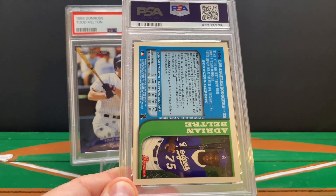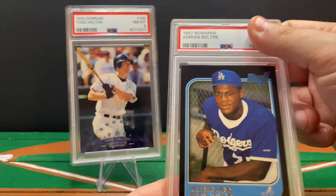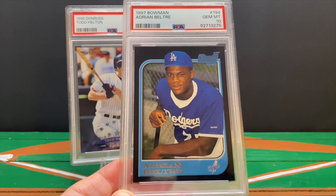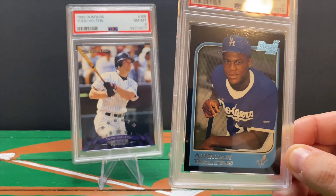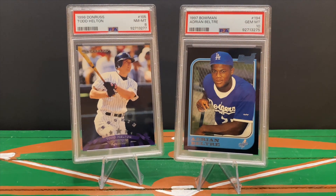The last card is the actual Adrian Beltre rookie — I bought this on Twitter from someone I buy from frequently; I think it was around 30 dollars. This is the 1997 Bowman and it does have the first Bowman insignia. And we got the 10 — gem mint 10 on the Adrian Beltre rookie! Oh yeah! This is immediately one of the very best Hall of Fame rookies I have. Adrian Beltre rookie and Todd Helton rookie — congratulations to those guys, as well as Joe Mauer and Jim Leyland on their inductions to the Hall of Fame this weekend in Cooperstown.